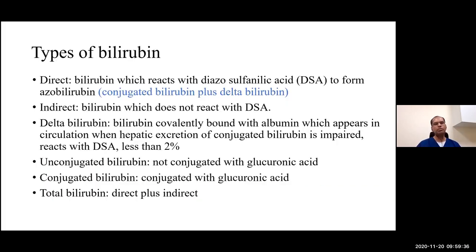In the liver, bilirubin is conjugated by the enzyme uridine glucuronyl transferase to produce conjugated bilirubin, which is excreted through the gut as stercobilin and urobilin. A portion re-enters circulation via enterohepatic circulation. The terms direct and conjugated bilirubin are used interchangeably, but differ slightly: direct bilirubin reacts with diazo sulfanilic acid to form azo bilirubin and includes conjugated bilirubin plus delta bilirubin. Delta bilirubin is covalently bound with albumin, appearing when hepatic excretion of conjugated bilirubin is impaired.